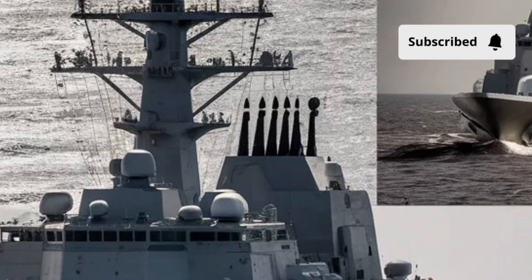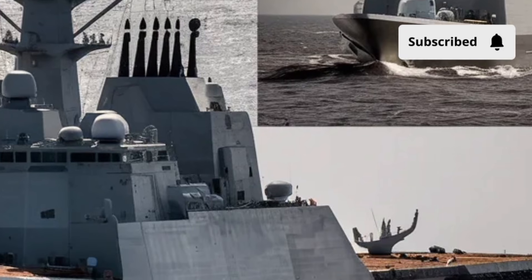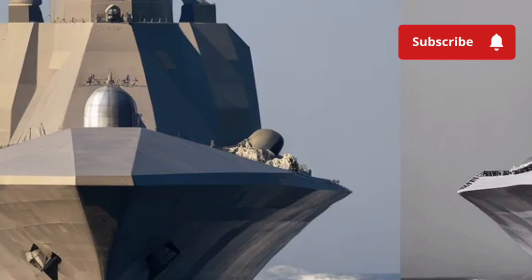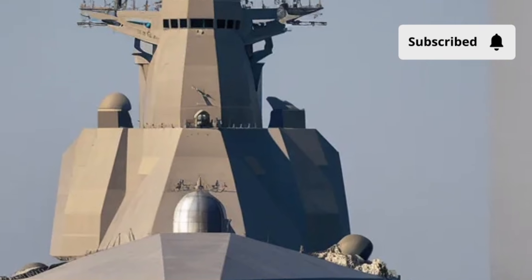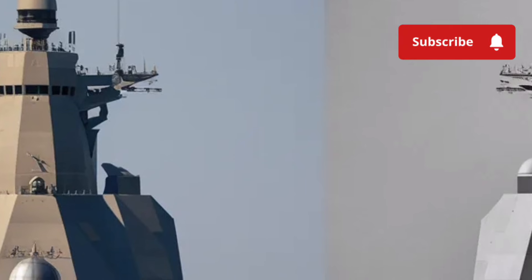The Zumwalt also emphasizes crew safety and operational efficiency. With a smaller crew compared to traditional destroyers, there's less risk of personnel exposure during combat operations. Automation systems handle many routine and high-risk functions, which not only improves safety but also allows the crew to focus on strategic and tactical decision-making.